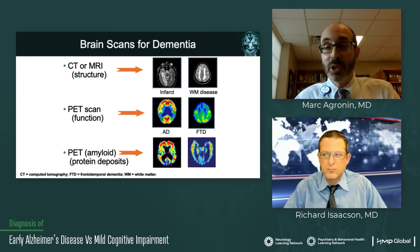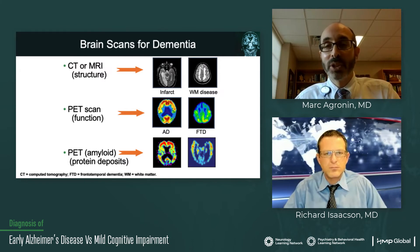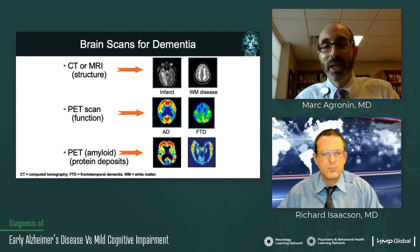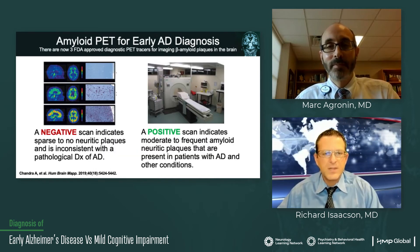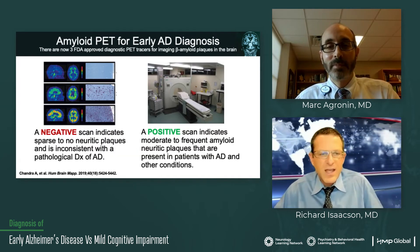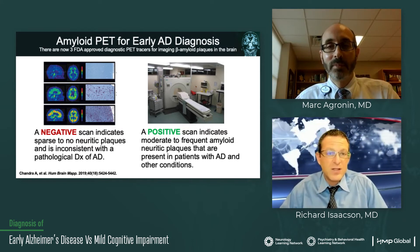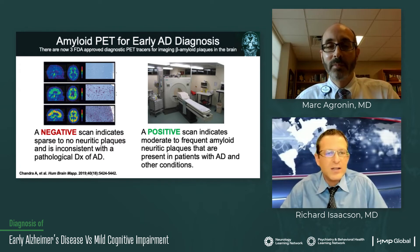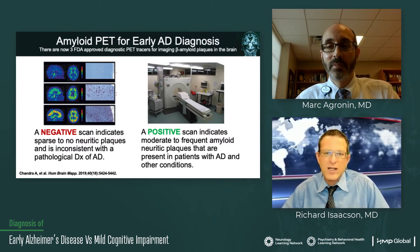We always want to do a structural scan. The MRI is going to be the superior scan because you're just going to see that level of detail — you're not going to see that on a CT scan for the most part. When it comes to scanning, there are now three FDA approved amyloid PET labeling agents — approved since 2012 — that can be used for early diagnosis of Alzheimer's.